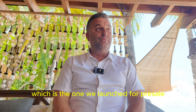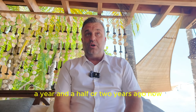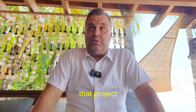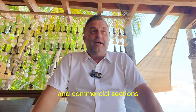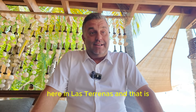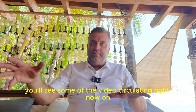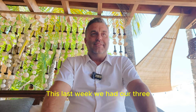So project number one, which is the one we launched for pre-sale a year and a half or two years ago — it's now called Vibe. That project was originally designed as 45 villas and commercial sections here in Las Terrenas, and that is on full swing. You'll see some of the video circulating right now on aerial photos from this last week.